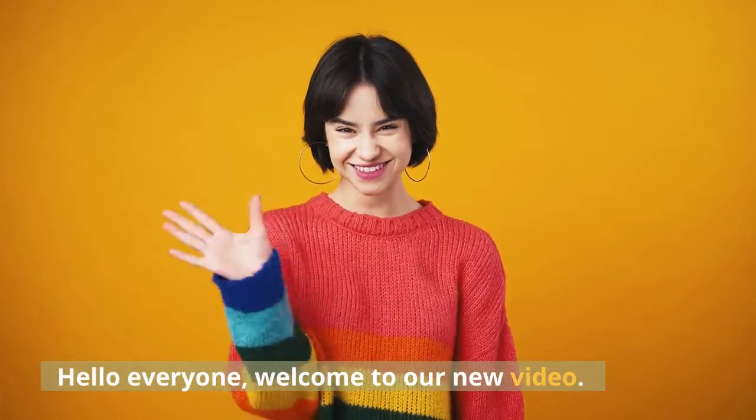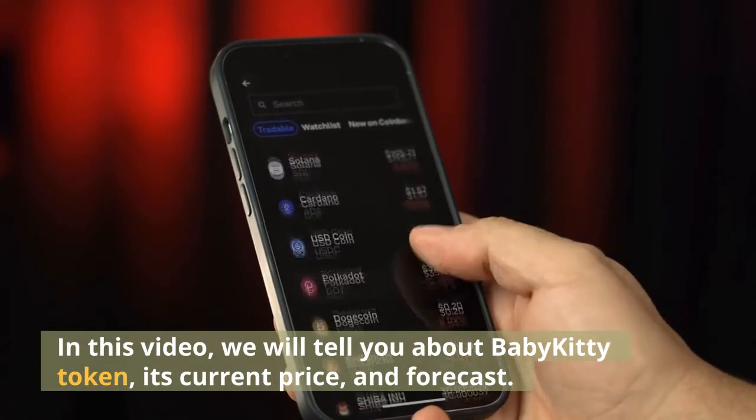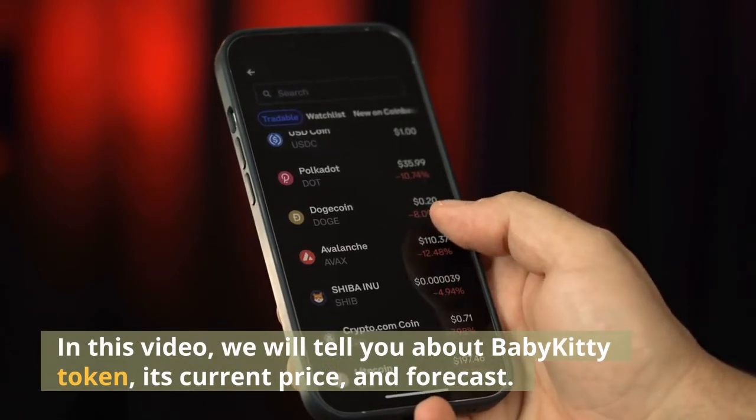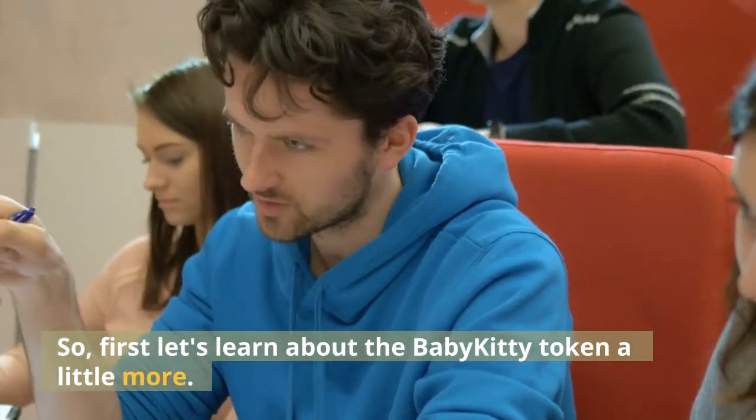Hello everyone, welcome to our new video. In this video, we will tell you about Baby Kitty token, its current price, and forecast. So, first let's learn about the Baby Kitty token a little more.